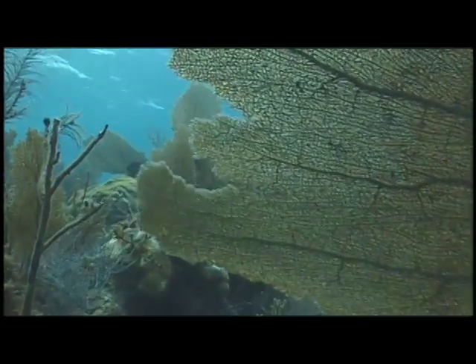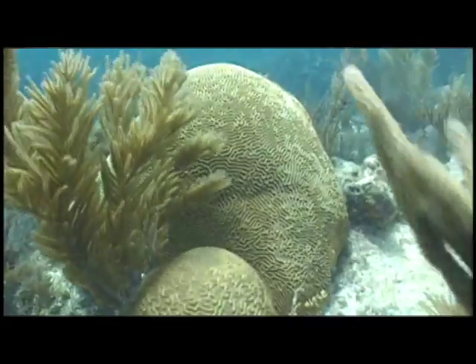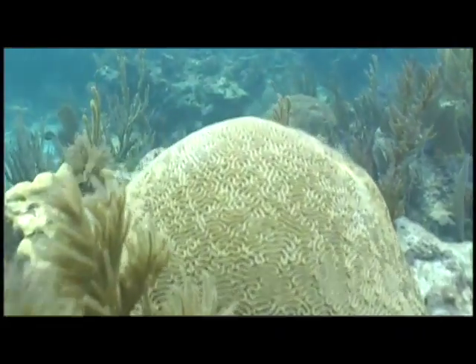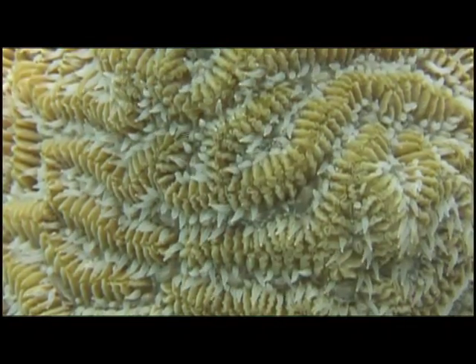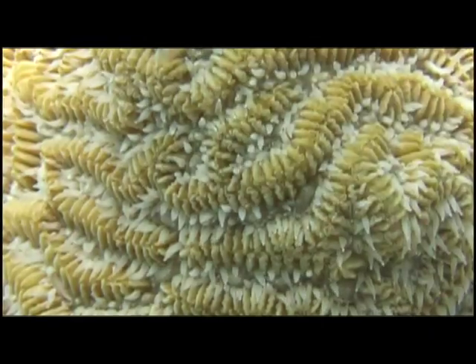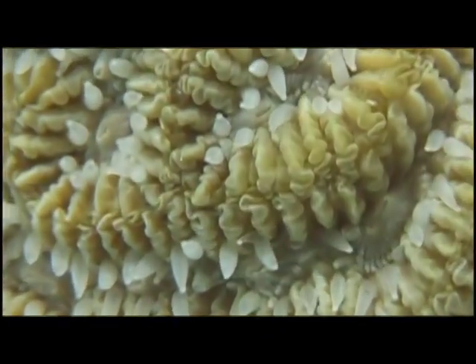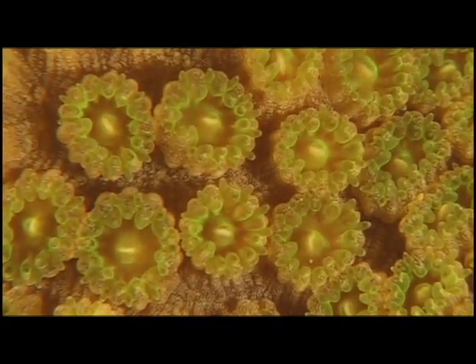Corals on the reef can either be soft corals, which may look like plants but are not, or hard corals that give the reef its solid structure. Both are indeed animals. When you look closely, you can see that they are individual animals called polyps that live together as a group. They come in all different sizes and shapes, each unique to the type of coral.